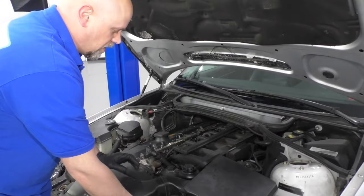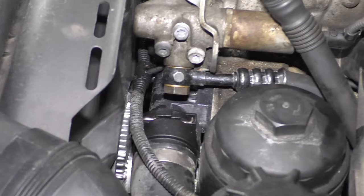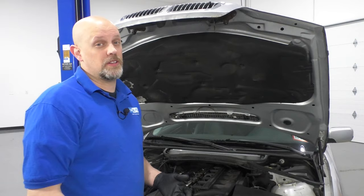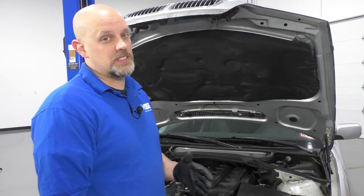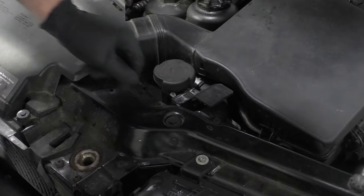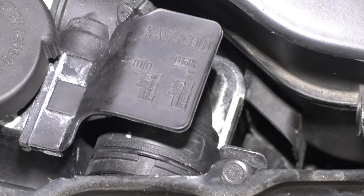Another common leak would be the thermostat housing, and also the water pump itself. How do you know if you have a coolant leak? You may smell a sweet smell — it almost smells like maple syrup — or you'll see it dripping on the ground. The coolant in this vehicle is blue from the factory, so if you see something blue, it's probably coolant, not washer fluid. To check the coolant level, make sure the engine's cold, take the cap off, and there's a little indicator that pops up with a key to tell you where the level should be. Adjust it accordingly.